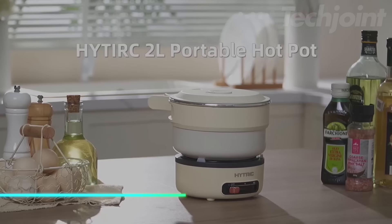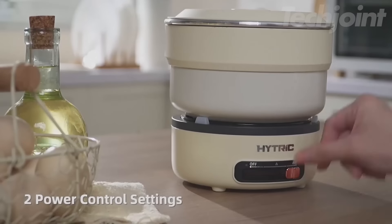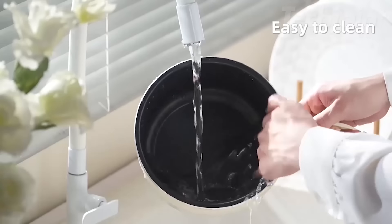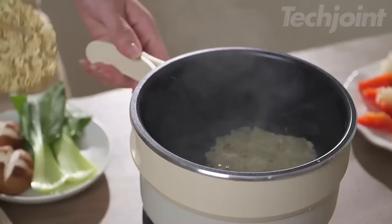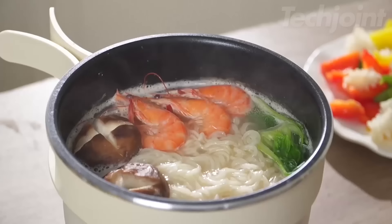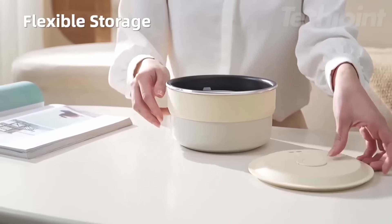Whether you're making ramen or sautéing steak, this electric cooker lets you cook a variety of meals with its dual power settings. The non-stick surface means you can use less oil, and clean up is simple with just a rinse and wipe. Its 2-liter capacity is perfect for single or couple-sized meals without taking up much kitchen space. Plus, it has safety features like automatic shut-off if it overheats, keeping your cooking hassle-free.